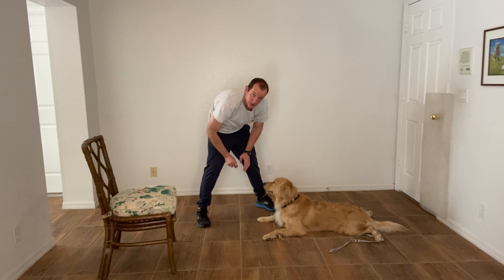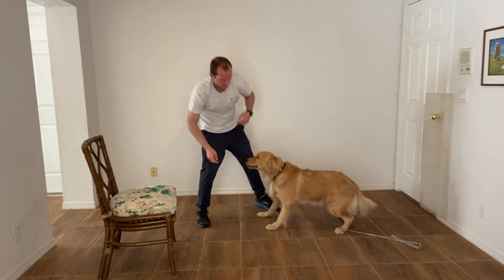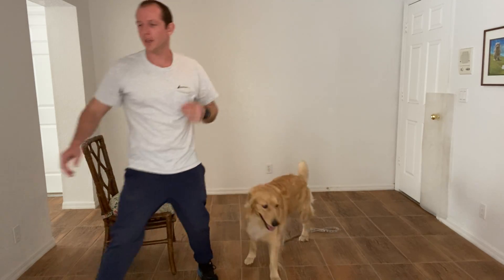To learn how to be still is very important. There we go — much better. And release. Good. So we're going to keep working on that.